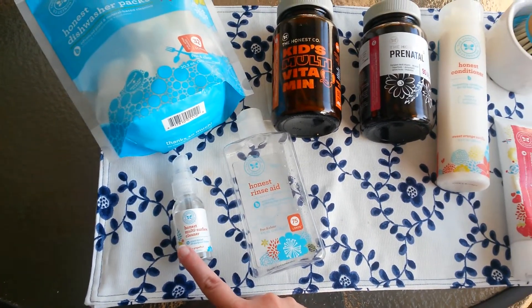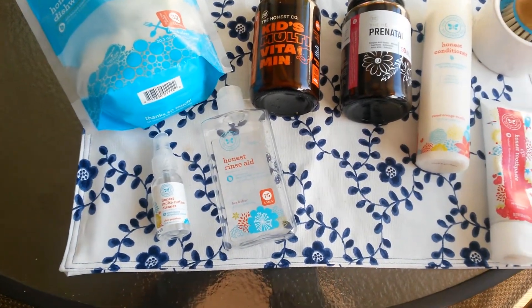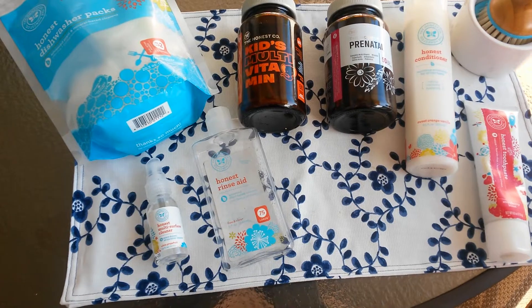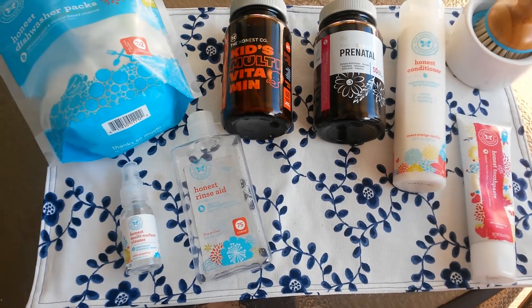This is the Multi Surface Cleaner. I really did like it — it really cuts through grime and grease very well. It smells good, it doesn't leave a film behind, and it doesn't leave a residue or anything like that. I really like it.